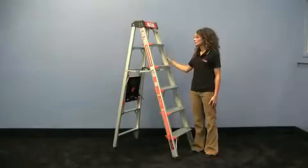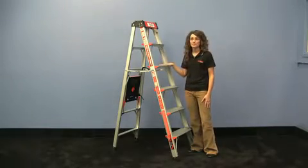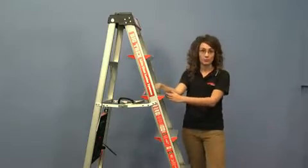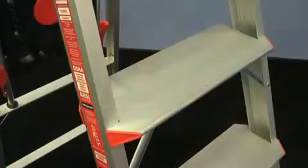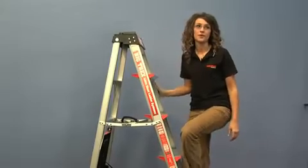Hi, I'm Marie and I'm here to show you the Big Trex by Little Giant Ladder Systems. Some of the key benefits are the extra deep rungs. These are great — they're six and a half inches. They're really comfortable to stand on and it also increases stability as well.